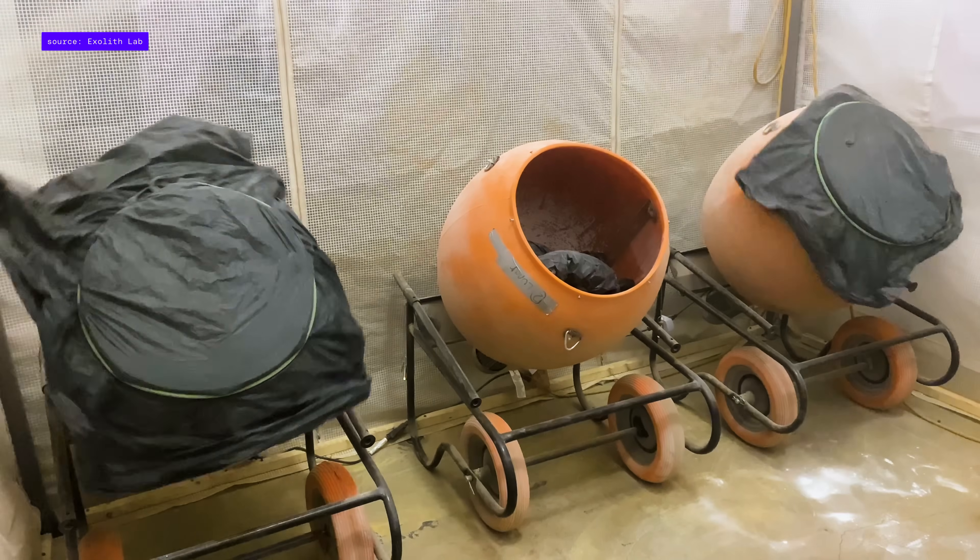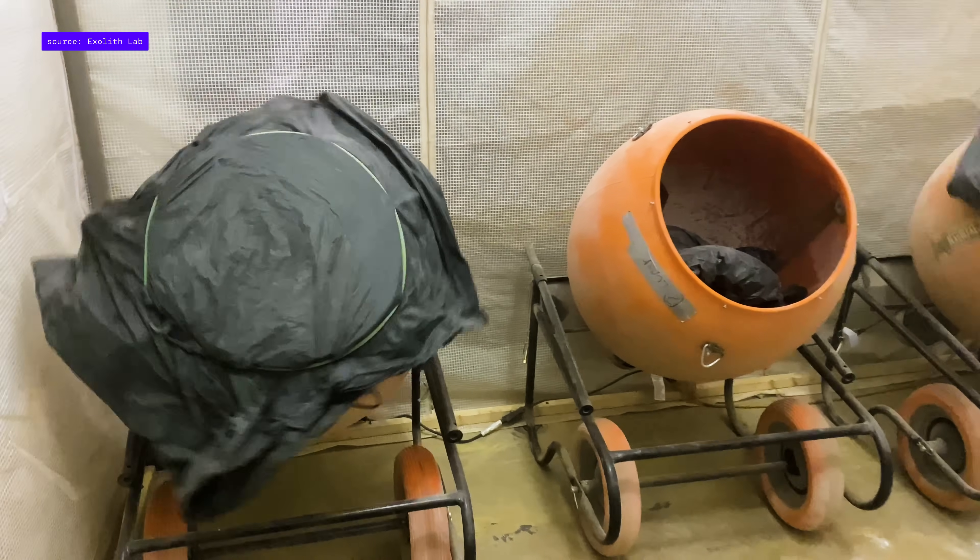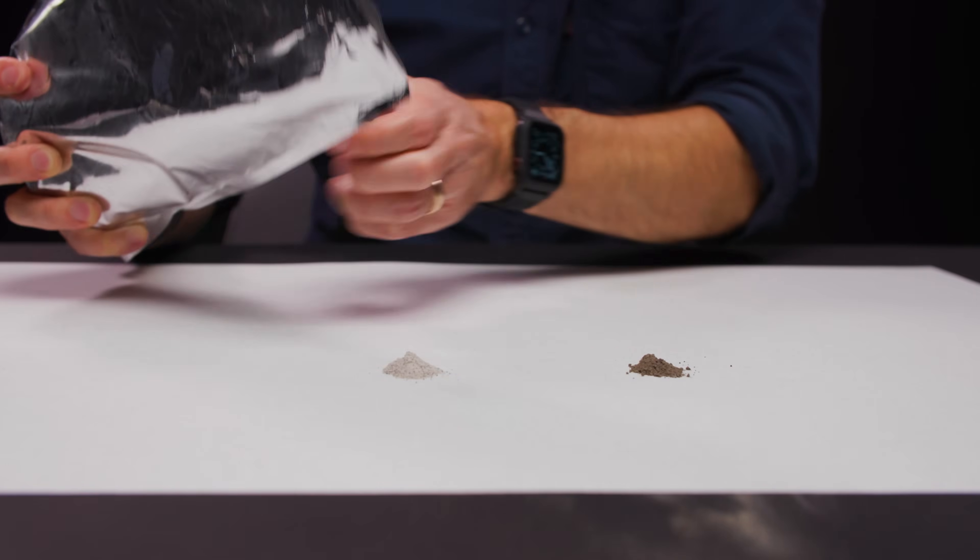Finally, all the ingredients get mixed together in the proper ratio. It's kind of like baking: you follow a recipe, you weigh out the different materials, and then let it mix for a while until it's nice and homogeneous. Just like that, you've got moon dirt.